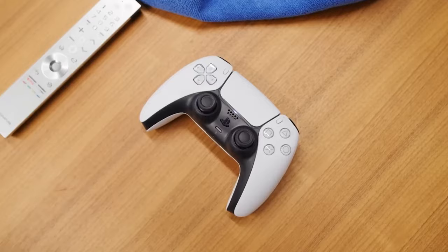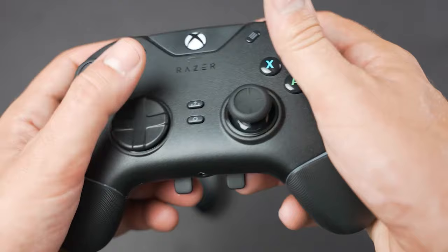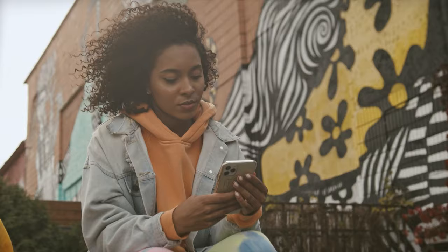And that concludes our rundown of the best PC gaming controllers out there. We hope this guide helps you find the perfect controller for your gaming setup. If you found this video helpful, don't forget to give it a thumbs up and subscribe to our channel for more insightful tech reviews. Until next time, take care.